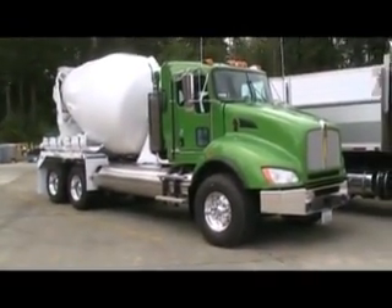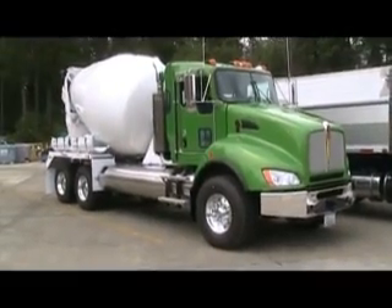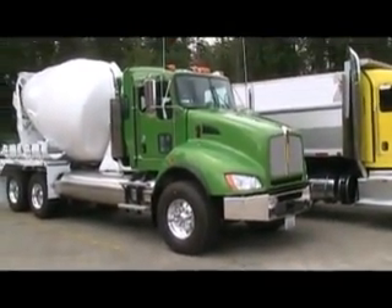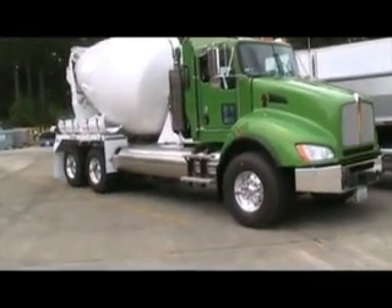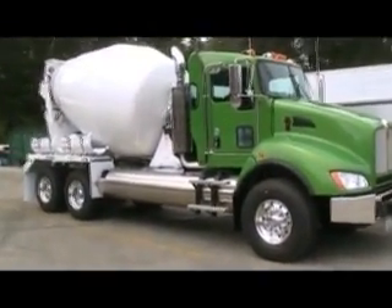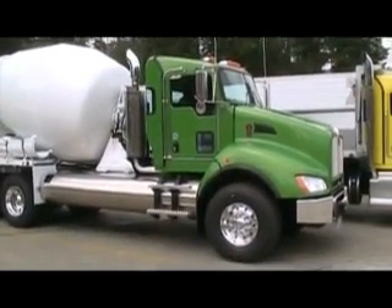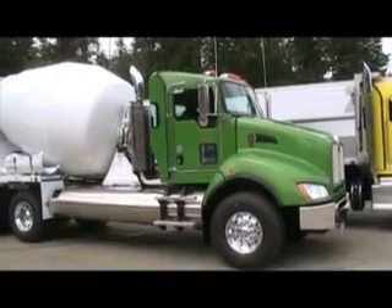One of the green trucks here, both in cab color and in sensibility, is this CNG-powered 440 mixer. You can see where the CNG storage is, down along the frame rails there — fits very nice. This is a brand-new CNG model for Kenworth.